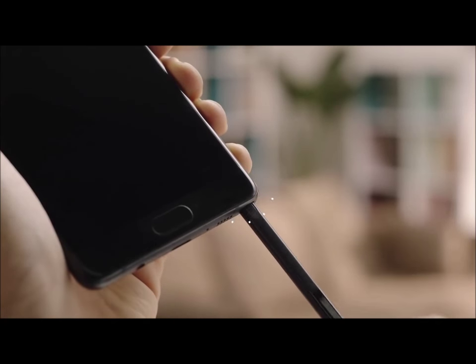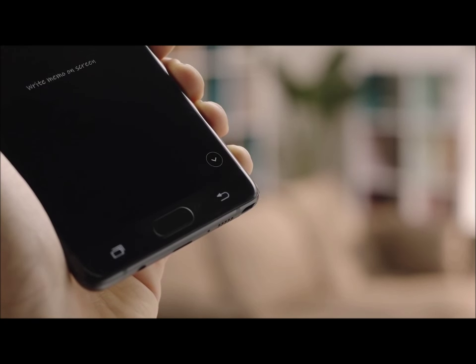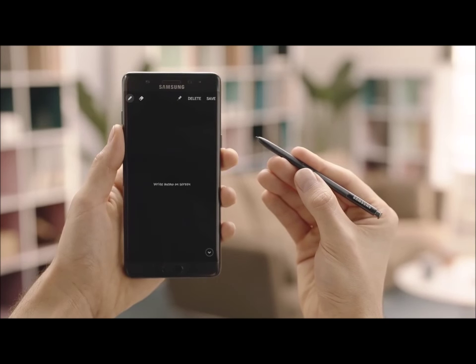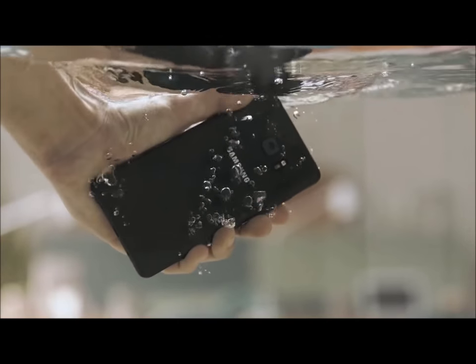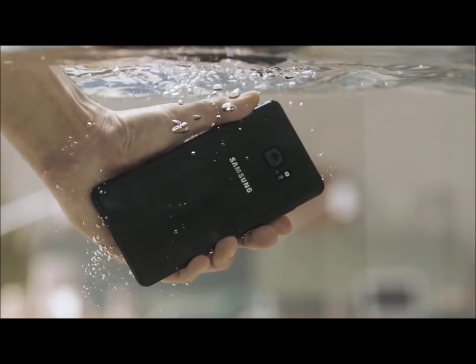And last but not least, meet the new S Pen. It's familiar but refined — more precise and more accurate than ever — but it has a trick up its sleeve that you don't want to miss. So go ahead and make sure to check out the next video on Samsung's channel.